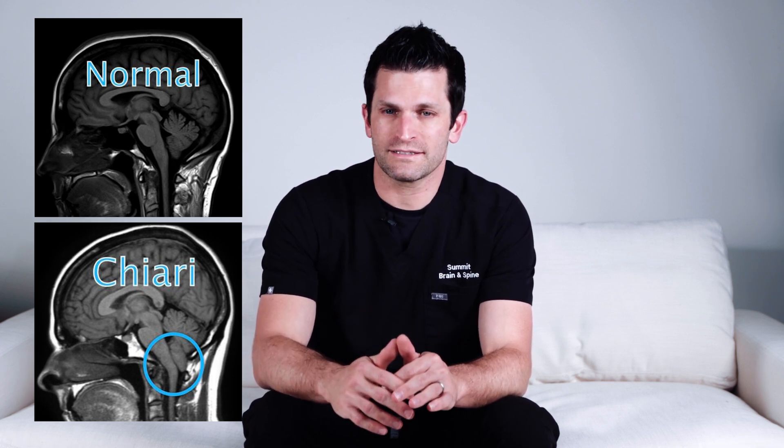In some patients, the spinal fluid can be blocked by that situation, or the cerebellum can be wedged into the canal and cause problems such as headaches, double vision, and ringing in the ears. The headaches and symptoms can be worse with coughing, straining, sneezing, or bearing down.